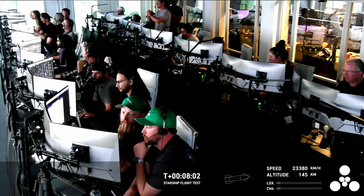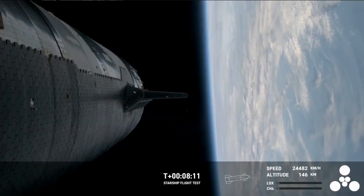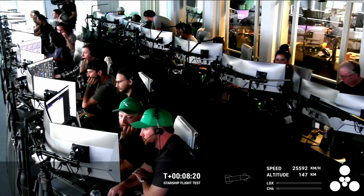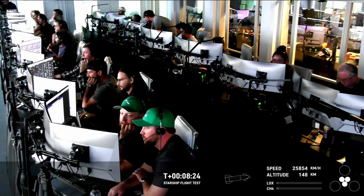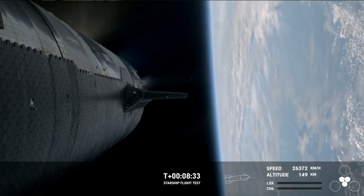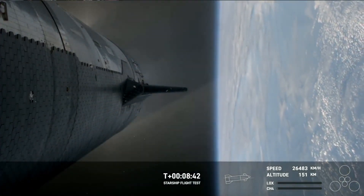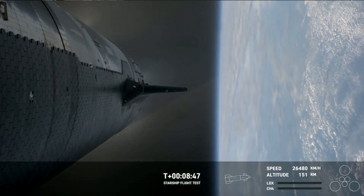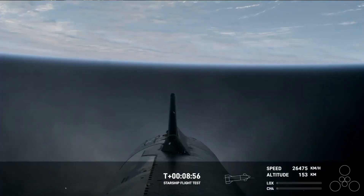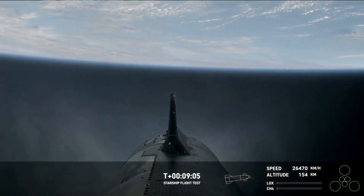So far we've hit controlled ascent, demonstrated hot staging — cruised right through that — and demonstrated controlled entry of the booster, just stopping a little short of the engine relay. That's something we can learn for the next one. The next milestone coming up is engine cutoff on ship. Starship's six Raptor engines have successfully shut down. We heard a callout for nominal orbital insertion, which is incredible!